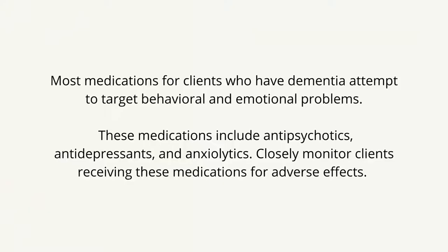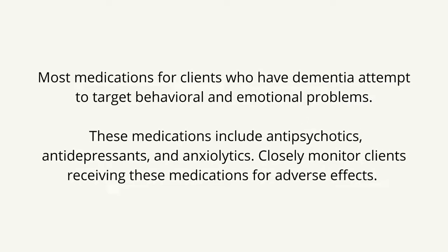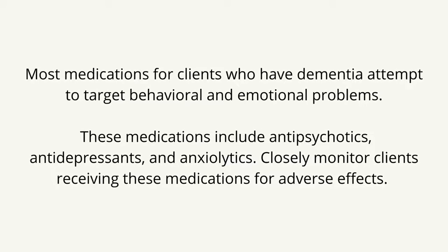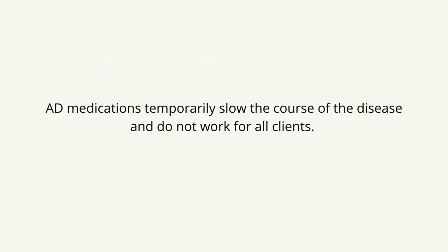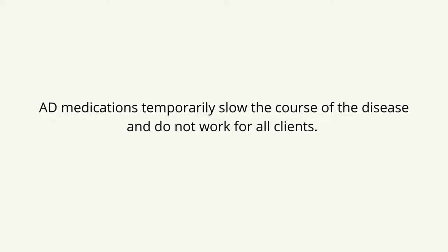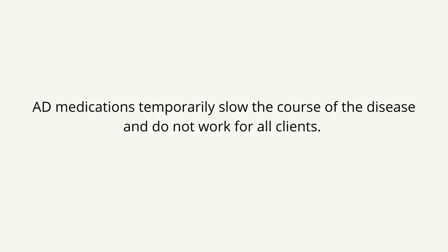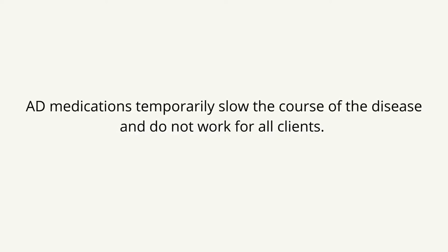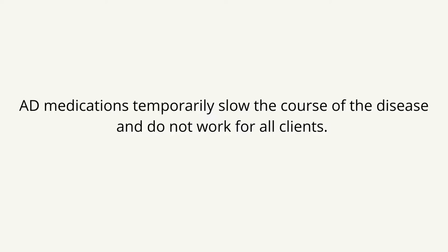Most medications for clients who have dementia attempt to target behavioral and emotional problems. These medications include antipsychotics, antidepressants, and anxiolytics. Closely monitor clients receiving these medications for adverse effects. AD medications temporarily slow the course of the disease and do not work for all clients. Pharmacotherapeutics is based on the theory that AD results from depleted levels of the enzyme acetyltransferase, which is necessary to produce the neurotransmitter acetylcholine. Benefits for clients who do respond to medication include improvement in cognition, behavior, and function.